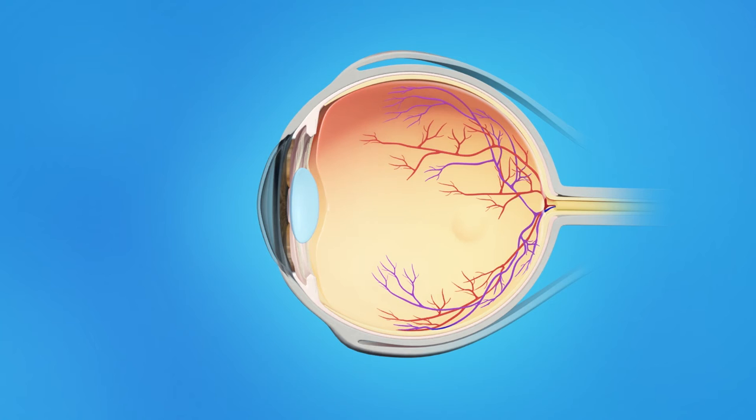The inner eye is filled with a clear, jelly-like substance called vitreous. As we age, the vitreous becomes less like jelly and more like liquid. Usually, the vitreous is only loosely attached to the retina, so as the eye moves, the vitreous moves away from the macula without causing problems.